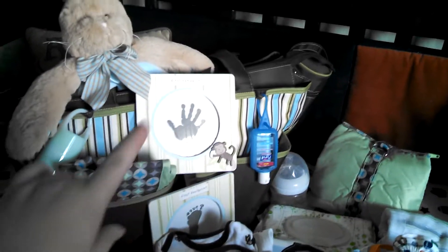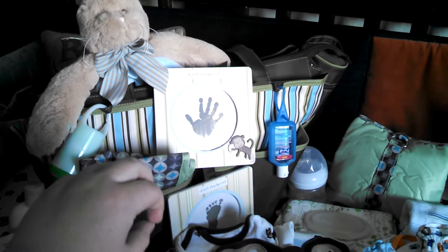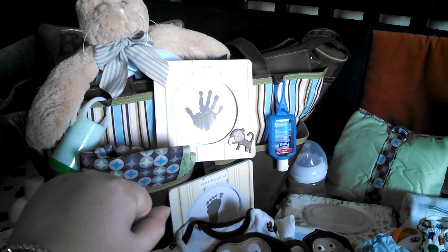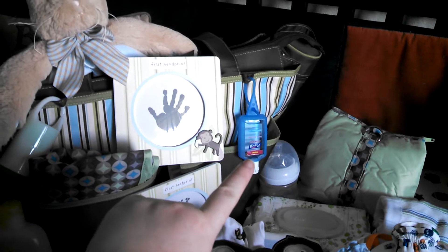Right here I have Tatum's first handprint and footprint kit. I would really like to get that done when he first comes out, when they're doing the handprint and footprint for the birth certificate. I thought that would be really cool. I have hand sanitizer.